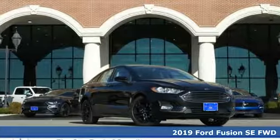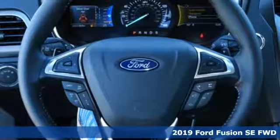It's a new 2019 Ford Fusion. Every generation has its Ford. This one's yours.